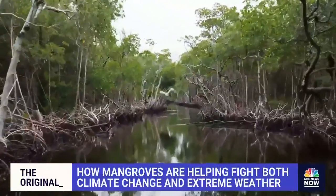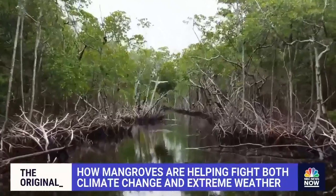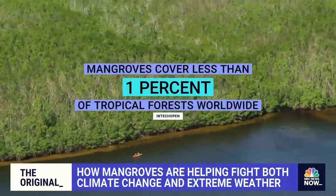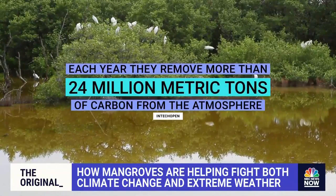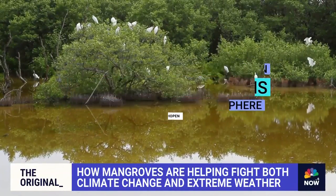The mangroves remove carbon from the atmosphere, which is key in fighting climate change. While mangroves cover less than 1% of tropical forests worldwide, each year they remove more than 24 million metric tons of carbon from the atmosphere.